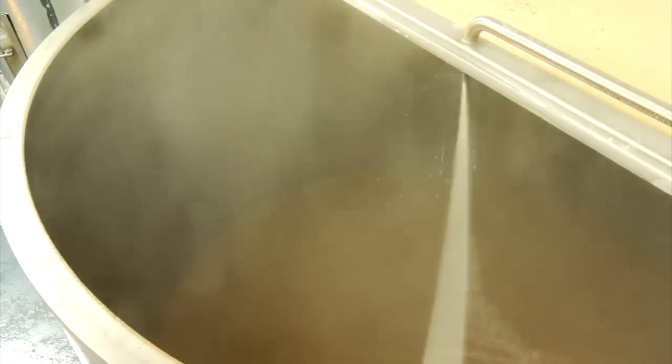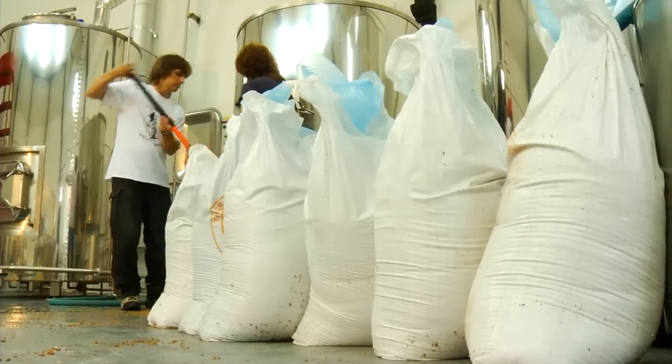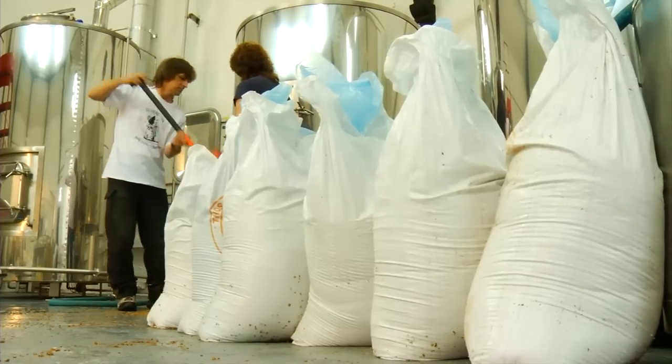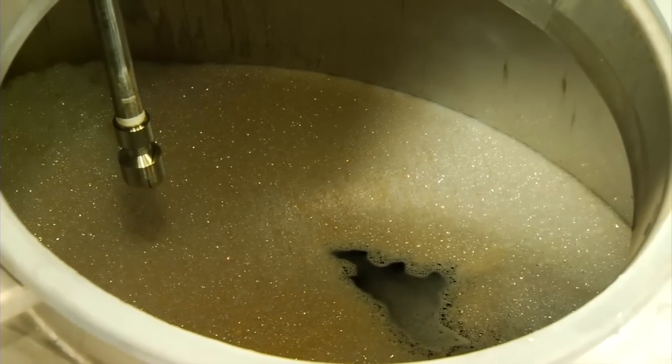We've now got a proper visitors area — tables and chairs, a little bar. So I'm looking forward to having people in, to talk to them about the brewing process and tell them about the area, just to have a bit of contact with people and tell them about Ulverston as well. The plan is that eventually one of us will take over the brewing side, and I'll be on the other side of the bar.